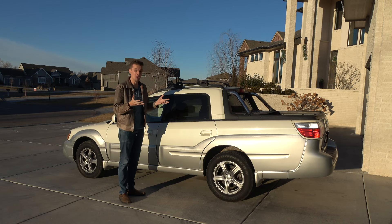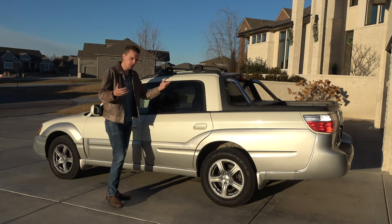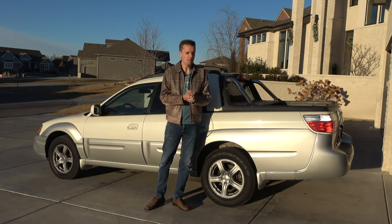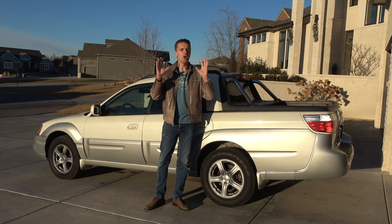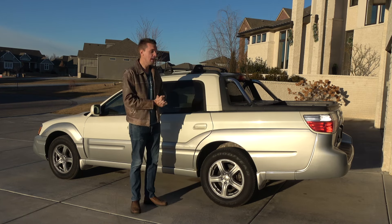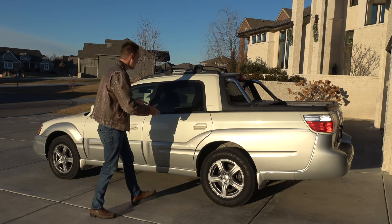The Subaru Baja itself was a sales disaster to begin with. It was unveiled in the early 2000s after Subaru's success with the Outback — building a lifted, cladded station wagon you never would have thought would take off. Subaru then made a sedan version and then this pickup version, and nobody bought it.